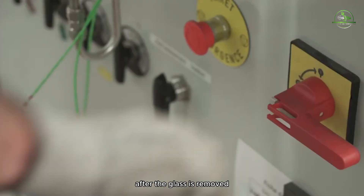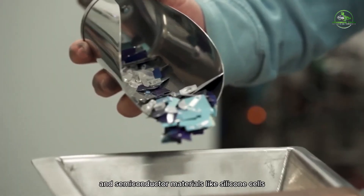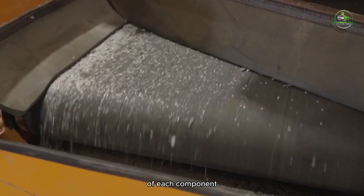After the glass is removed, various components of the solar panels — including metals such as aluminum frames and semiconductor materials like silicon cells — are separated. This separation is essential for efficient recycling of each component.